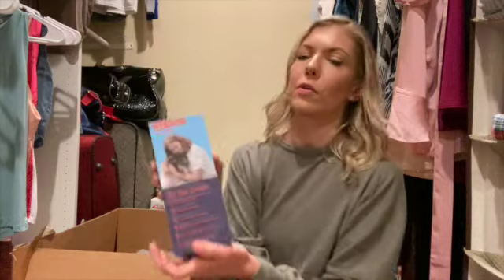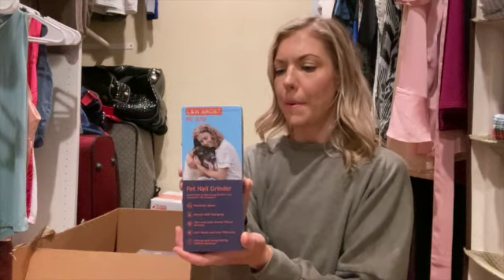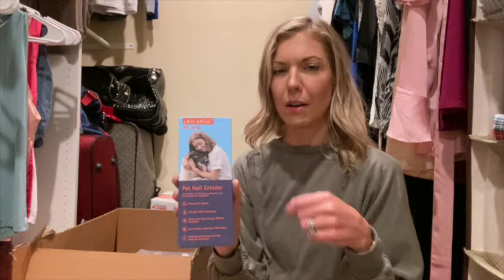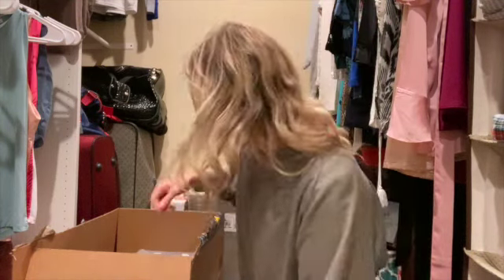I also got a nail grinder. We do have nail clippers already, but those always scare me. I hate cutting dog's nails — I'm always afraid I'm going to cut too close to the quick and cause them to bleed. So I feel more confident using this nail grinder. Hopefully it works well.